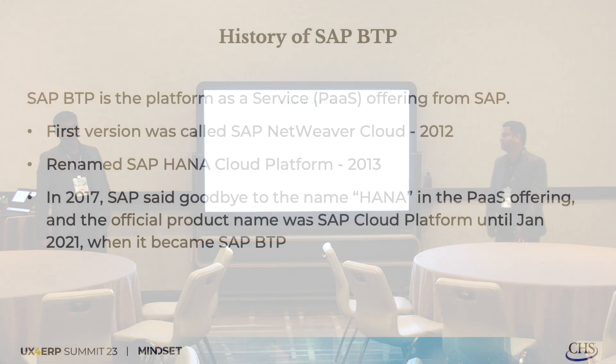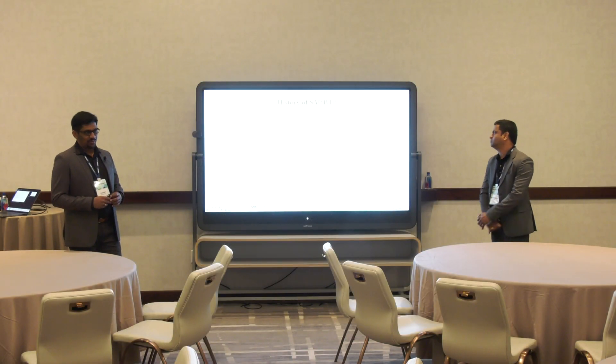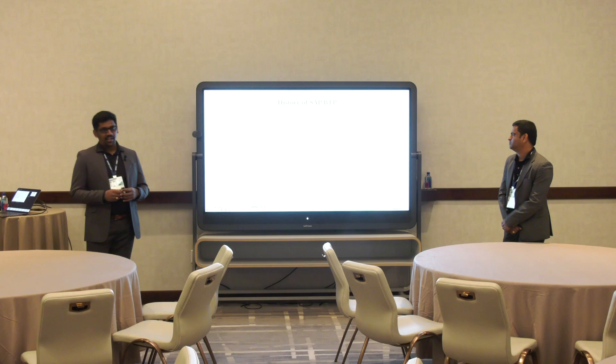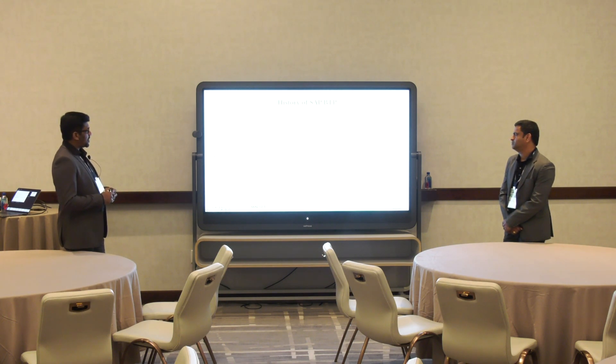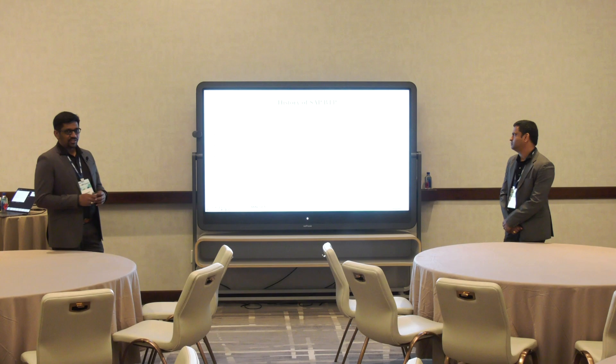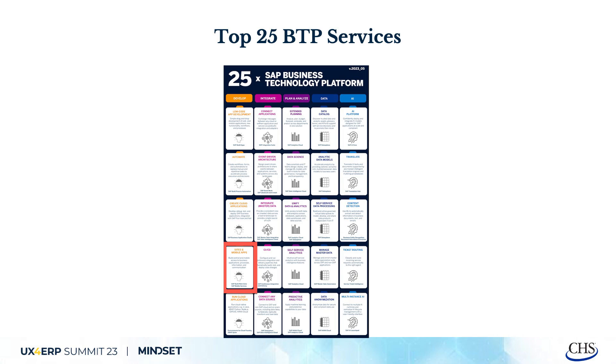Just a little history of SAP BTP. It was originally called SAP Netweaver Cloud back in 2012, then renamed to HANA Cloud Platform in 2013. In 2017, there was a goodbye to HANA in the platform-as-a-service offering, and the official product was named SAP Cloud Platform. Now it is BTP — Business Technology Platform. SAP is very good at rebranding names, and in the past decade several names have been changed.